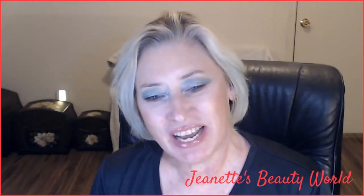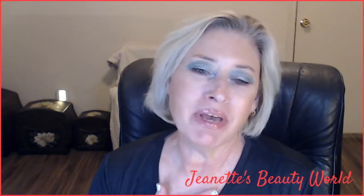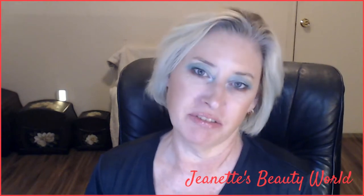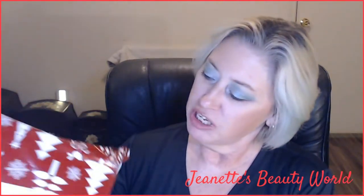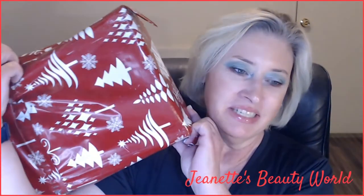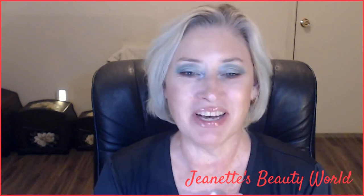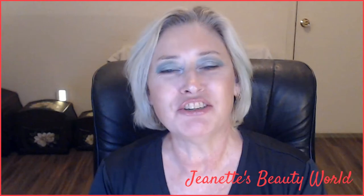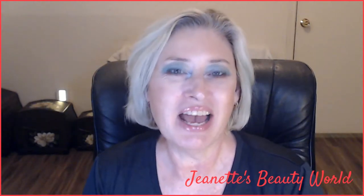Hello everybody, welcome back to my channel. This is Jeanette's Beauty World and I'm Jeanette. I'm here to talk about makeup, do makeup try-ons and subscription box unboxings, mostly unboxings of subscription boxes. Today I have the journal junk box. If you want to see what's in my journal junk box for November 2021, keep on watching.